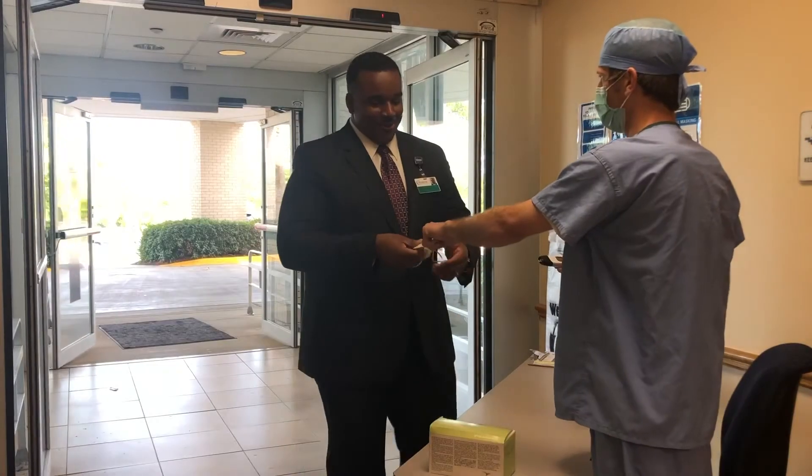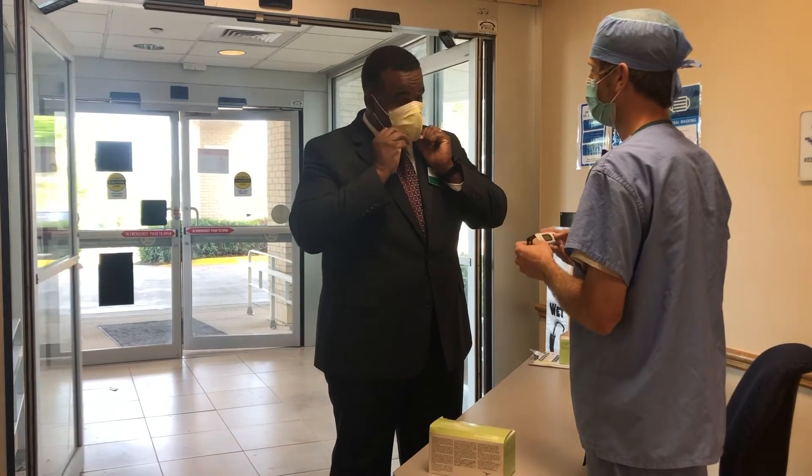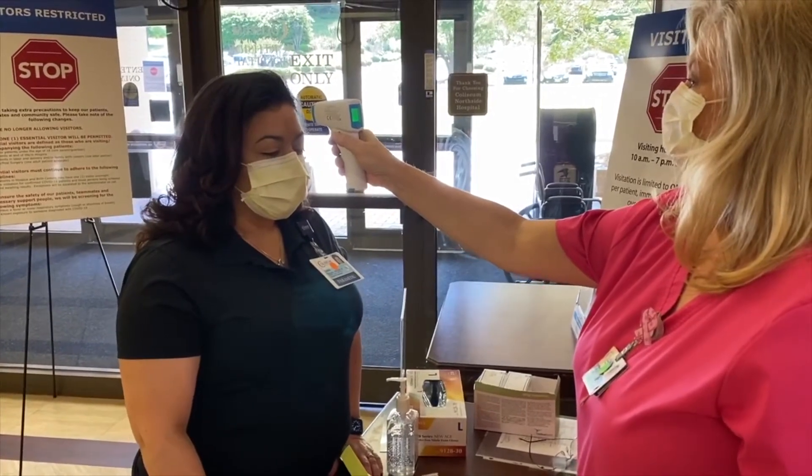When you arrive, a staff team member will check your temperature, ask you questions about your symptoms, and provide you with a mask. This is the same procedure for anyone entering our hospitals, including the staff and physicians.